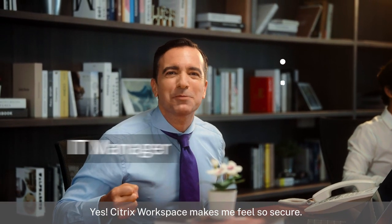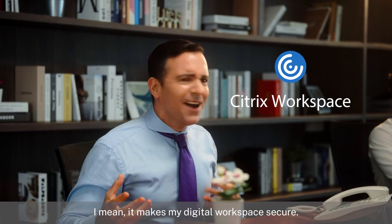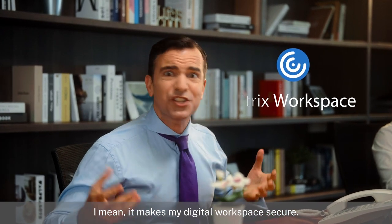Yes! Citrix Workspace makes me feel so secure! I mean, it makes my digital workspace secure!